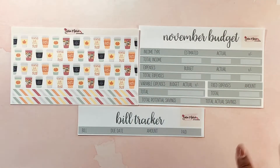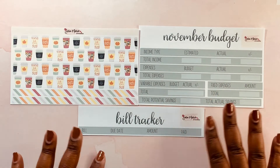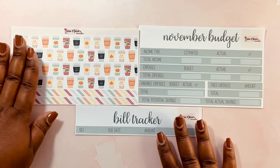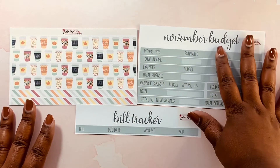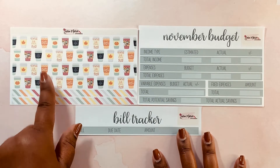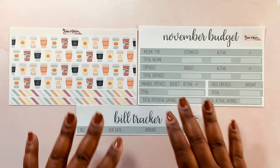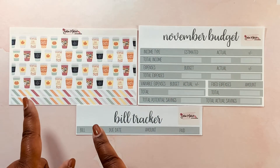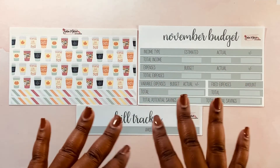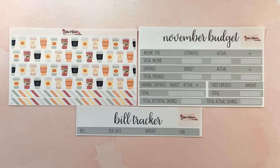Last but certainly not least I always have to check in at Sarah Marie Stickers, and I definitely had to pick up my November budget kit from her. I usually do the November budget sheet and the bill tracker. These washi strips I use for a backing for the actual scripts, and I thought it was so cute — she had little coffee cups in the design, plus a stripe with a little bit of orange. The colors are going to flow with both my budget planner and also my Erin Condren hourly weekly planner kits.